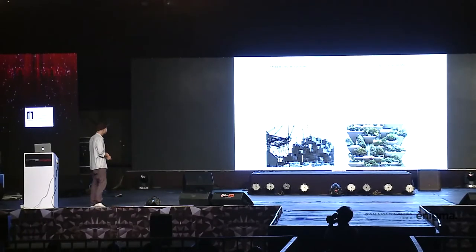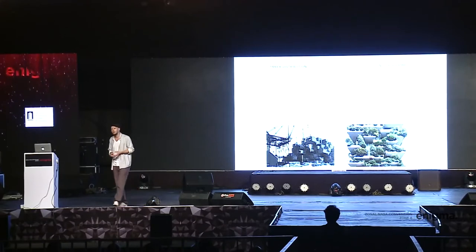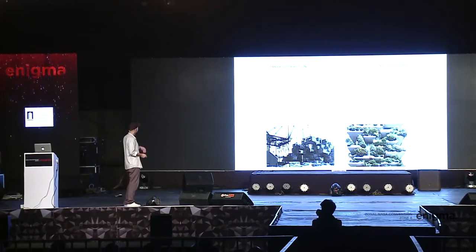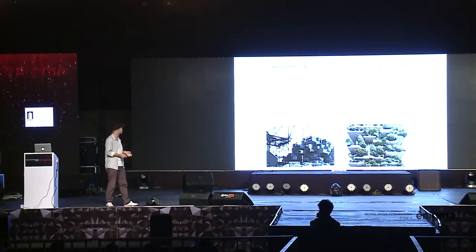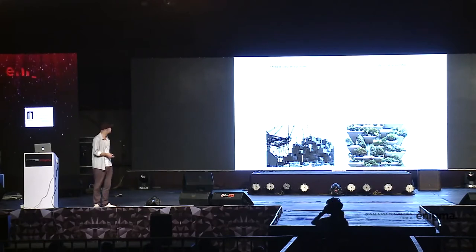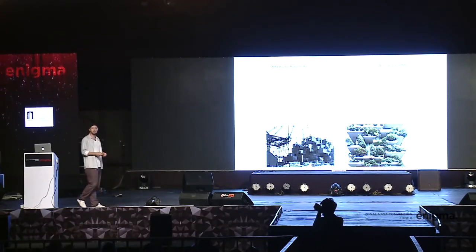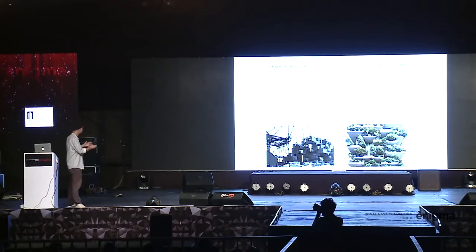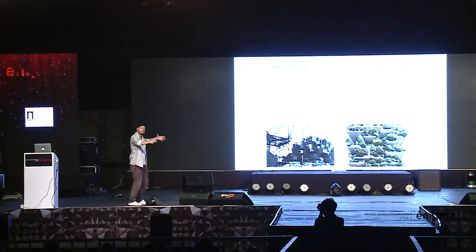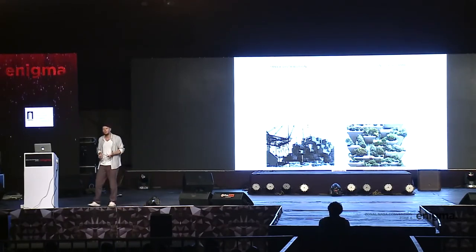Wood is very good to use in architecture, but until now there was a limit in height — and cross laminated timber changes that. The project I'm introducing is called the Toronto Tree Tower. It was influenced by two projects: one was Habitat 67 by Moshe Safdie in Montreal, which was one of the first to use prefabricated boxes placed into a structure — a completely new building process.